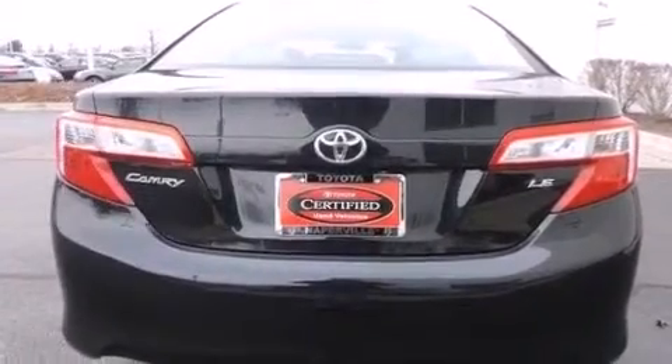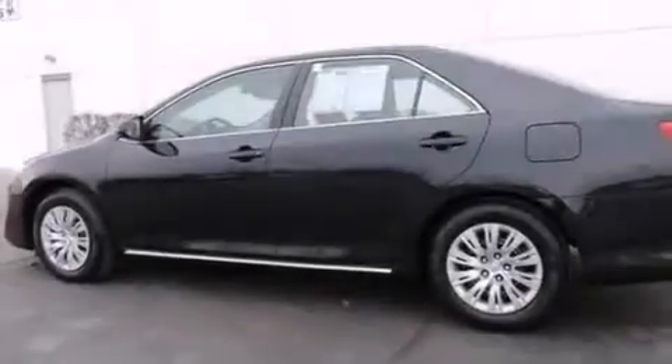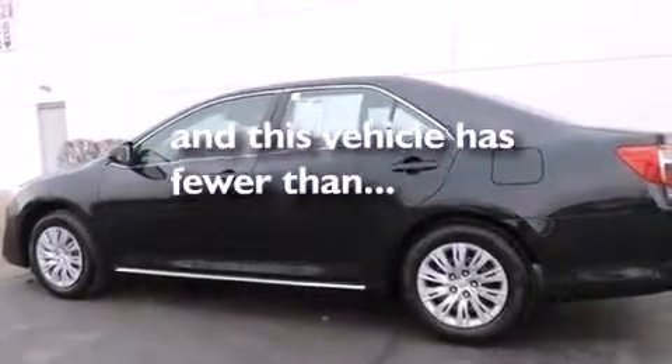Also included are a first aid kit, a split folding rear seat, a rear window defroster, a CD player, and this vehicle has fewer than 38,000 miles on the odometer.